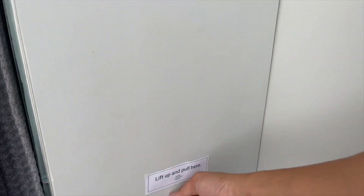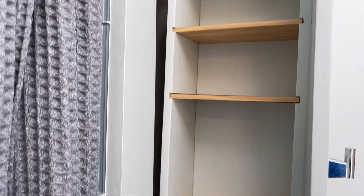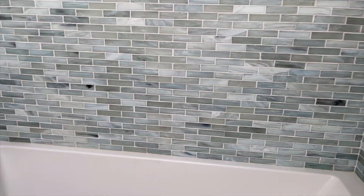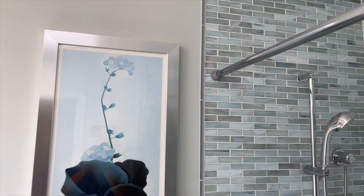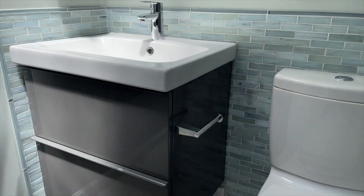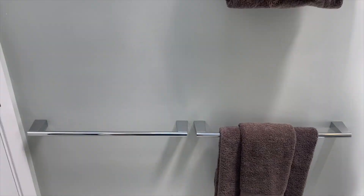Below that tile you've got custom storage — lift up and pull — wow, that is really cool. You've got shower niches, a nice deep tub, a really nice Grohe shower system, a skylight, recessed lights, a floating vanity, a super functional toilet, nice tile, and really good towel bars.